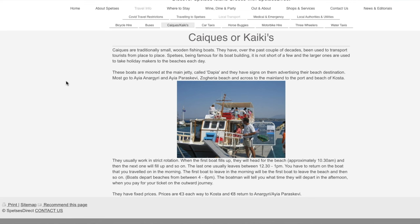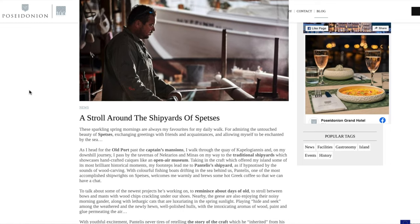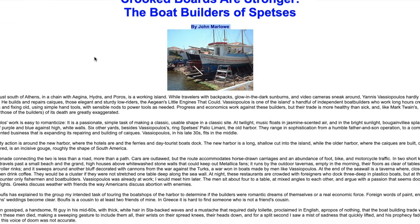He called it a Kaiki — I believe it's a traditional Greek wooden boat. And his wife said it was known as a Trahatiri, I believe is the word. I looked both of these up online and you can find a lot of information. This particular boat was built on the island of Spetses, and if you even search Spetses history of boat building, Kaiki, Trahatiri, you'll find a bunch of really fascinating articles about the boat building tradition on Spetses. So let's go — let's be transported to Paros and check out this boat tour.